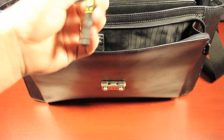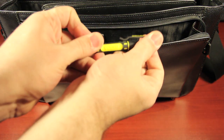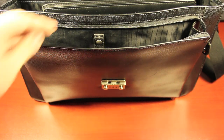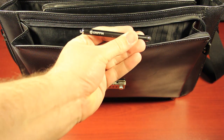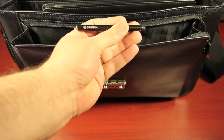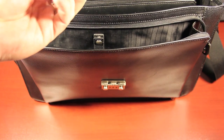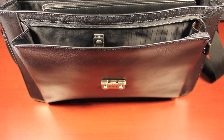Next I have a Stanley screwdriver with two different Phillips heads and two different flat heads. I also have a Griffin stylus for my iPhone or iPad, though I don't use it much because it's not precise. And inside the pocket I have a Stanley mini stapler, great for stapling 10 to 15 pages.